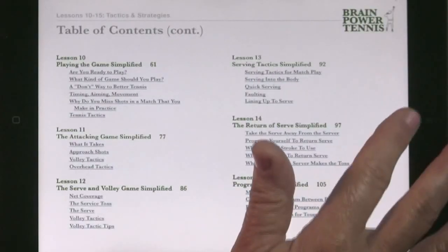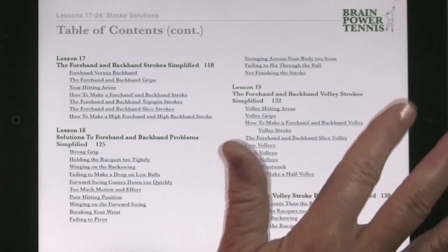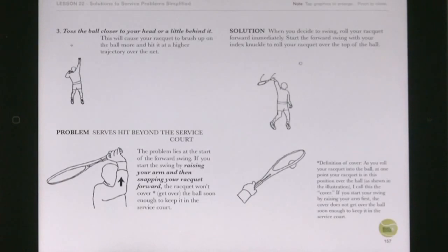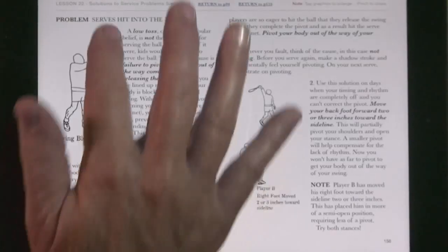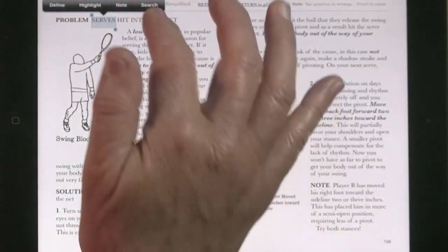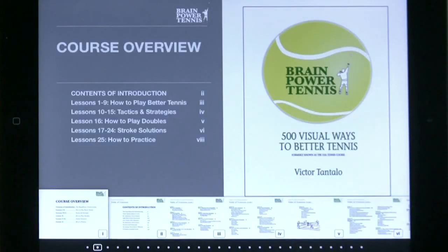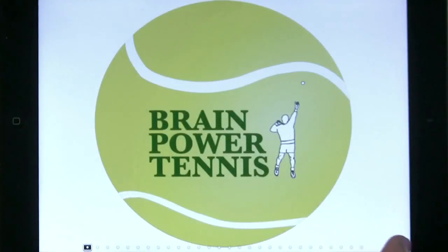A comprehensive table of contents enables you to easily look up solutions to the problems you encountered while playing. The built-in search engine gives you instant access to any word or concept relating to the game. The Brain Power Tennis course is everything you'll ever need to know about playing better tennis.